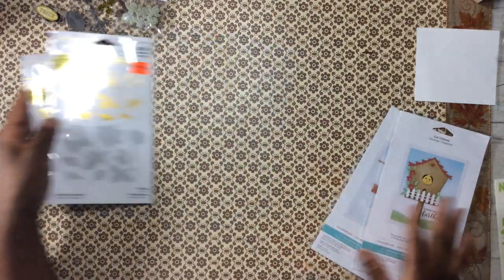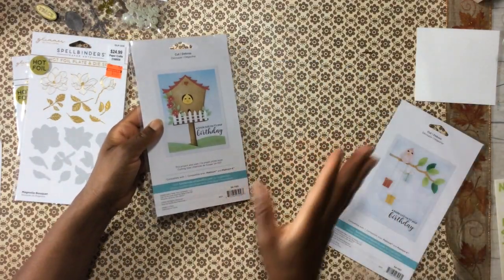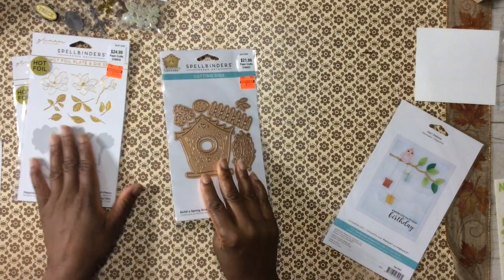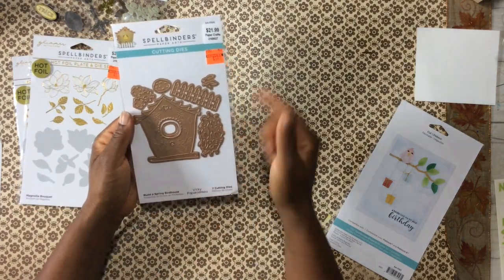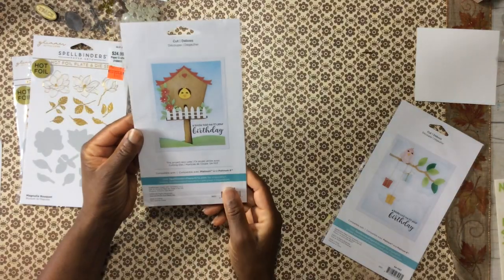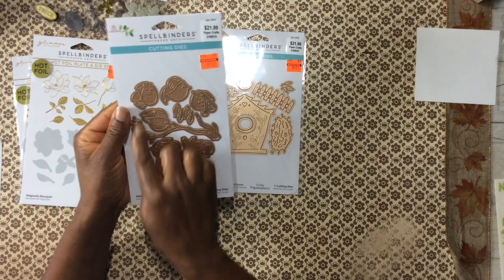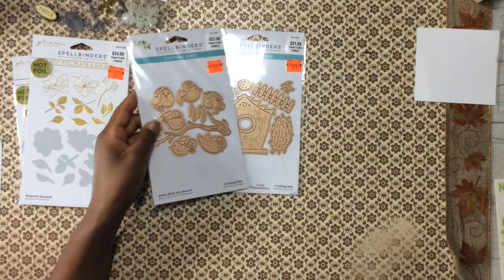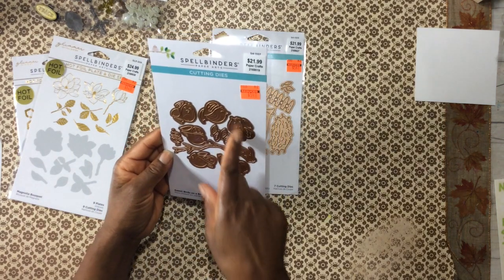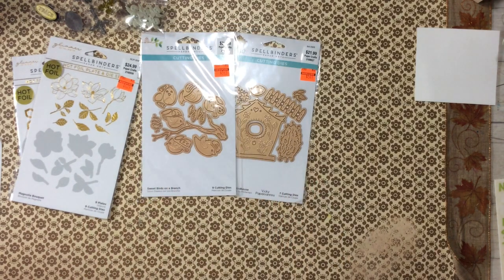I do have some flowers. I have the Anna Griffin foil machine — hers was the first one on the market and I have a lot of hot foiling dyes from her collection. And I did see this bird set when I went the first time, and I had to go back and pick it up. Look at that cute bird house, and then you have these cute birdies here. I don't know why I did not pick these up when I first saw them, but they're so cute — $5.49 and you get six birds. Love that.